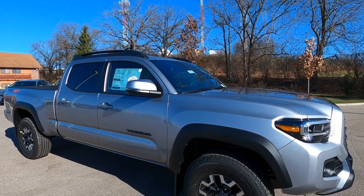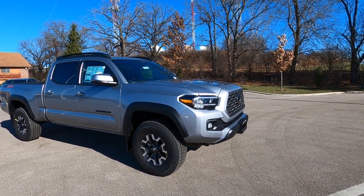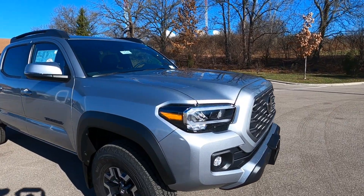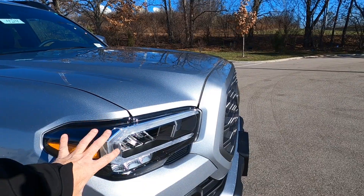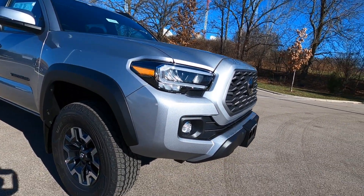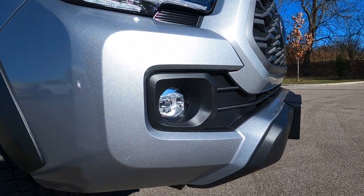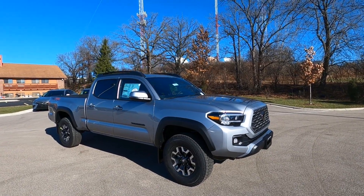So it's definitely ready to go for the winter. This one does have the LED light package. You get LED daytime running lights, LED turn signals, LED high beams, and these awesome LED fog lights right down there — all part of the LED headlight package.